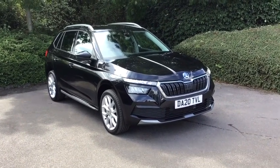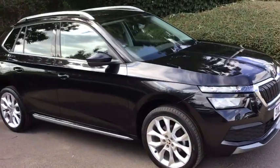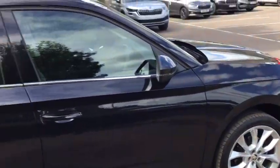Hi there, welcome to DMK, thanks for showing interest in this car. Today we've got this absolutely stunning 20 plate Fabia SEL model in this Blackmagic. Beautiful car this — it's one reason why I exchanged it for an Octavia.